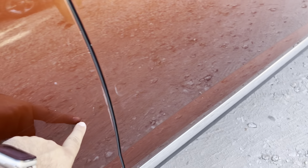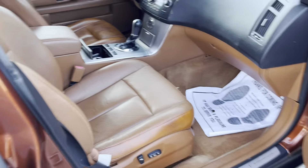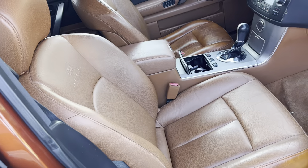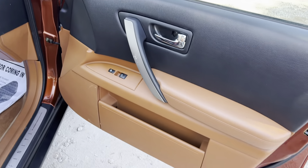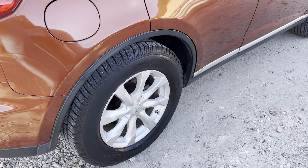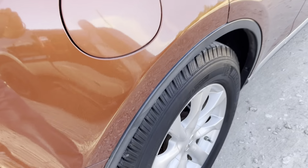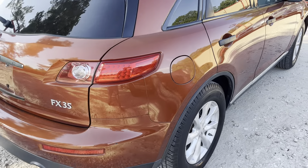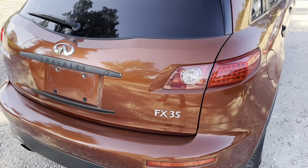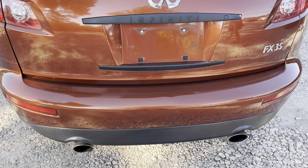Got a couple of dings. Again, for a 2007, it looks very, very nice. This is the passenger seat. Passenger door. Going back, Michelin tires in the rear also look like new.